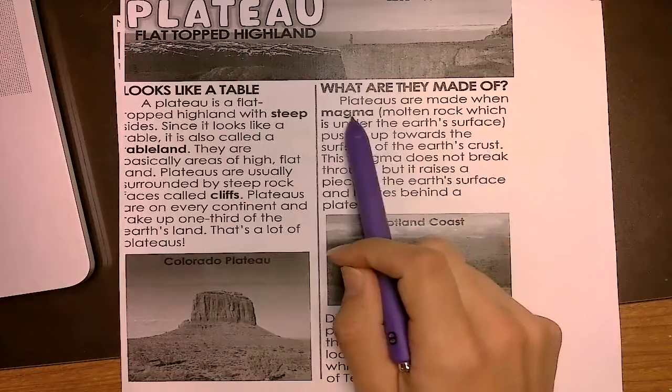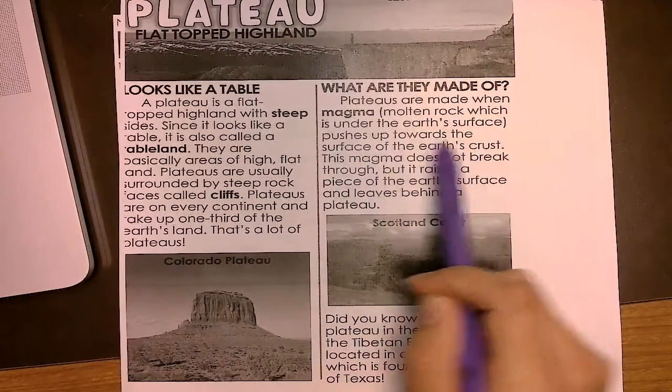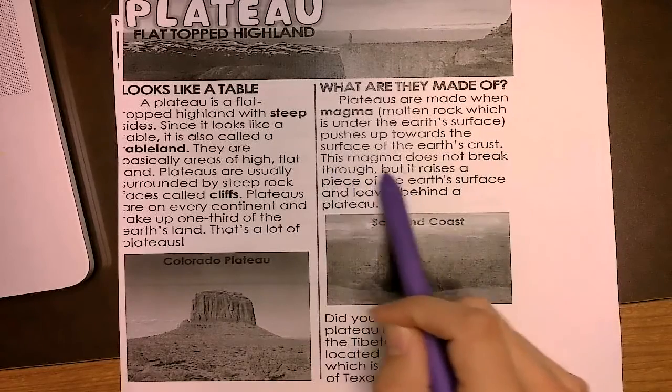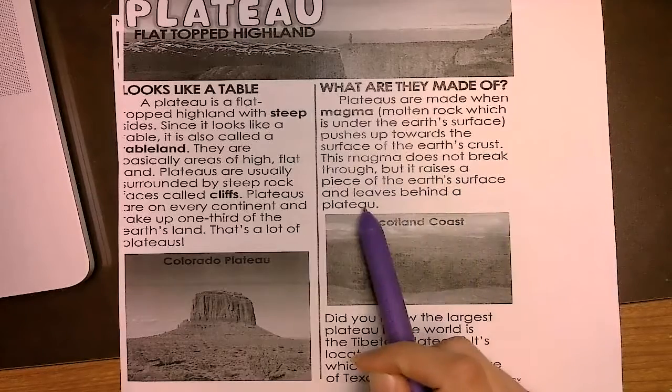Plateaus are made when magma — molten rock which is under the Earth's surface — pushes up towards the surface of the Earth's crust. This magma does not break through, but it raises a piece of the Earth's surface and leaves behind a plateau.